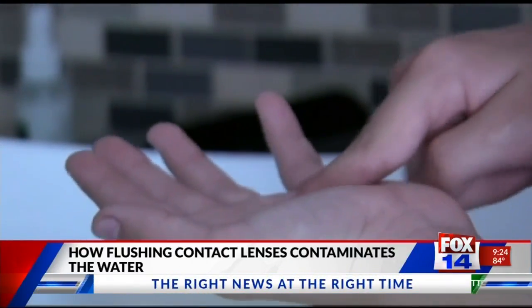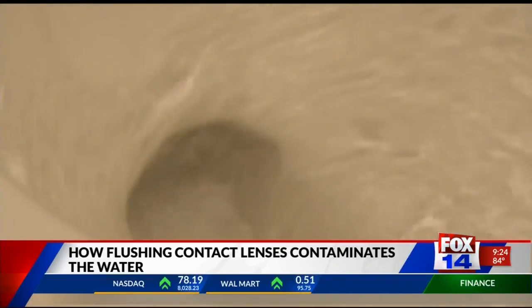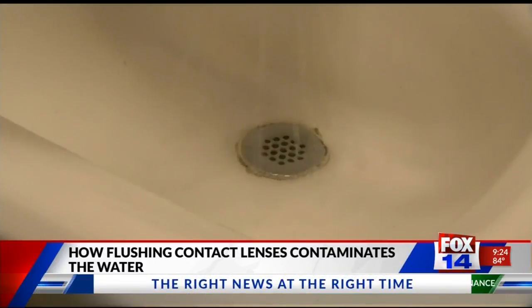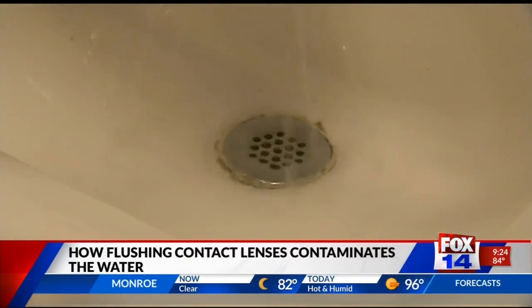I used one a day and then I'd throw them in the garbage. I'd flush them. Sometimes you lose one down the sink, but normally I'd throw them in the garbage. A new study found that out of the 15 billion lenses discarded every year in the U.S., 3 billion are flushed down the toilet or sink — a concern for scientists who say this may contribute to the problem of microplastic pollution.